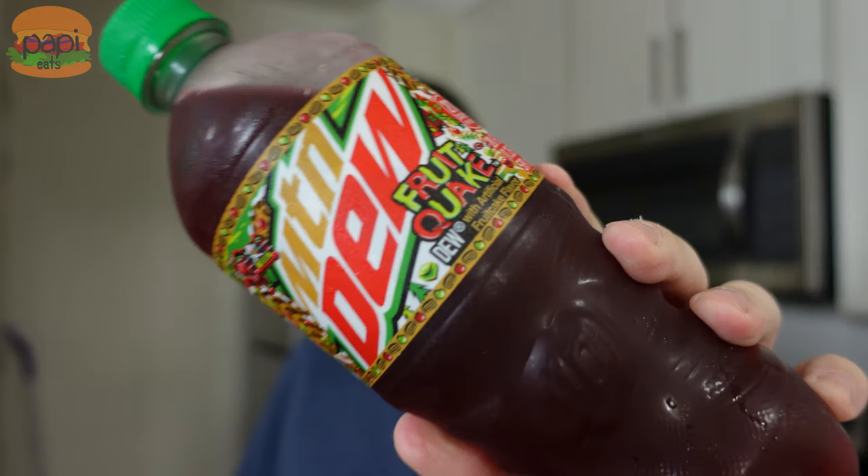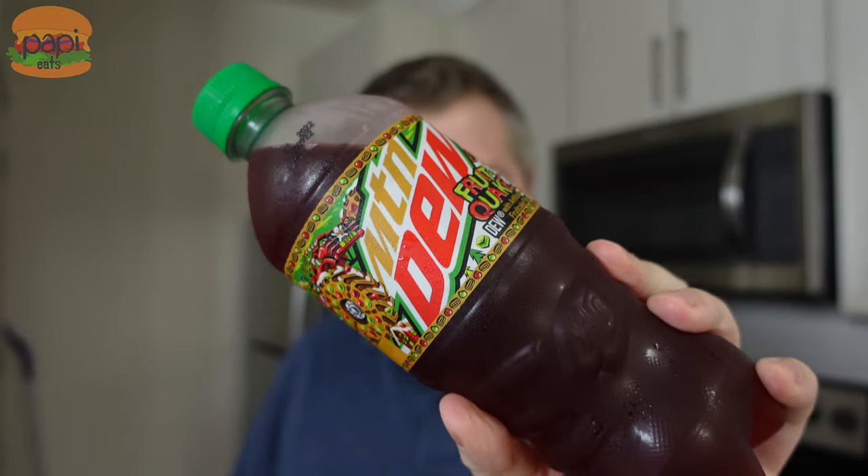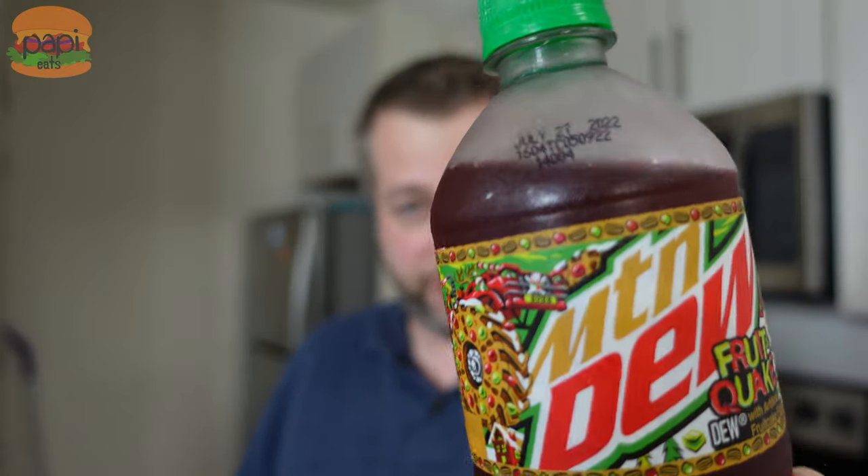In what might be the most ridiculous thing I've done yet for this channel, I have purchased a bottle of Mountain Dew off eBay — a flavor that does not come out until this winter. It's Mountain Dew Fruitquake, a fruitcake-flavored Mountain Dew, full sugar, 270 calories. This was a pre-release test bottle by Pepsi, and it expired July 27th, but we're gonna crack it open and give it a taste to see what we can look forward to this winter.